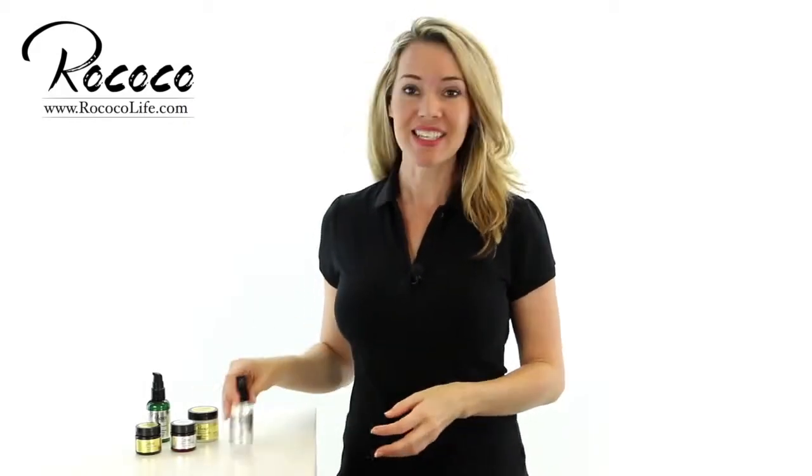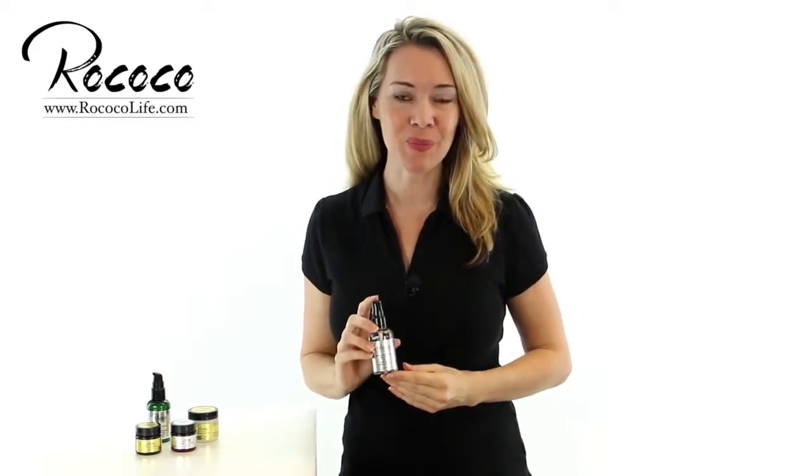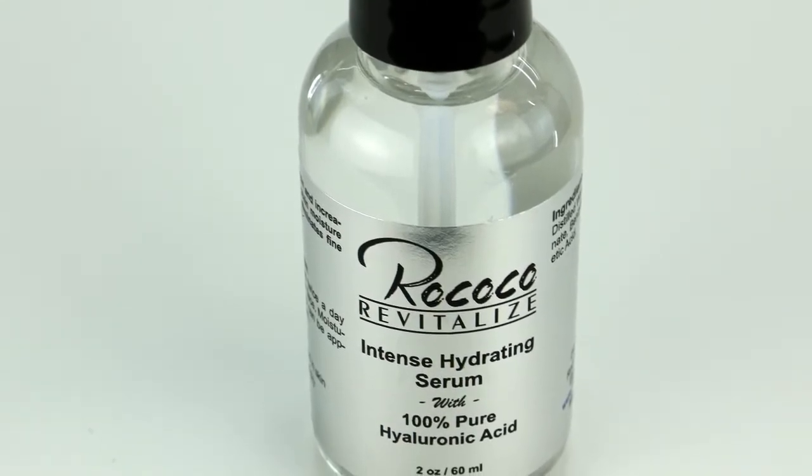Hello again and welcome back. Today I wanted to present to you the Intense Hydrating Serum by Rococo. This product features pure hyaluronic acid to deeply hydrate your skin and increases its ability to retain moisture.